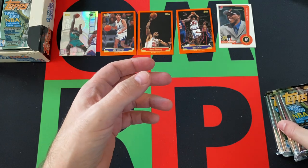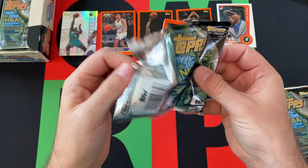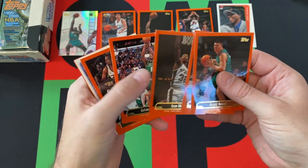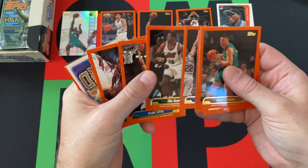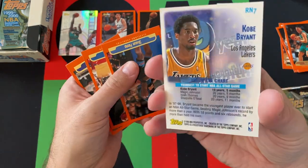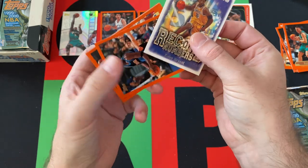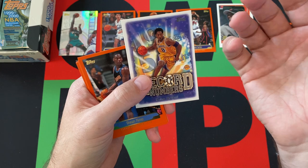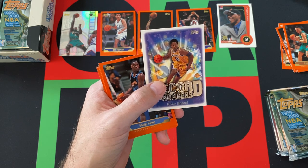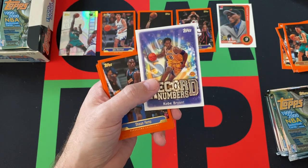All right, next pack. We got four more to go for this video. Big Country Brian Reeves kicking things off. Then we got Vashon Leonard, Sean Elliott, Antoine Walker, Alan Houston, Billy Owens, Jason Caffey, Nick Van Exel. We got Record Numbers of Kobe Bryant — that's a good one. I wonder what his record was. Youngest to start NBA All-Star game, 19 years and five months. Don't know if that's still the case. I feel like someone might have been younger that came along, like a LeBron or somebody. I don't know that he started, though. I don't think he even was on the All-Star team in his rookie year.